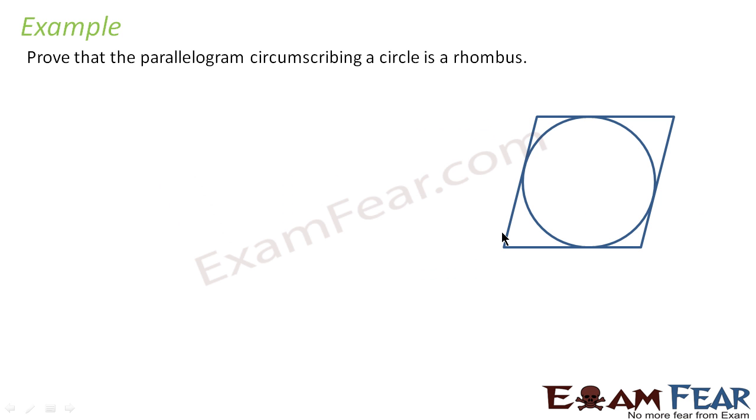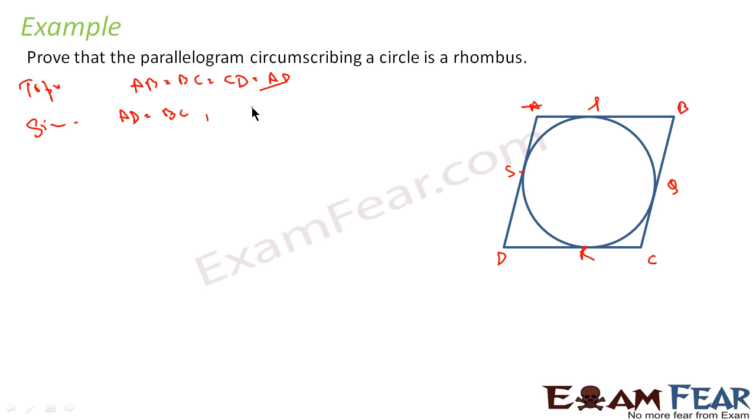We have to prove that the parallelogram circumscribing the circle is a rhombus. So if we write this: ABCD is a parallelogram, and let's suppose P, Q, R, S are the points of contact. We have to prove that ABCD is a rhombus — that is, all sides are equal. We have to prove AB equals BC equals CD. Since it is a parallelogram, AD equals BC and AB equals DC, so these two pairs of sides are equal. We just need to prove one more connection and the problem is solved.